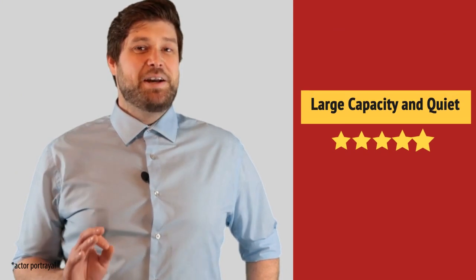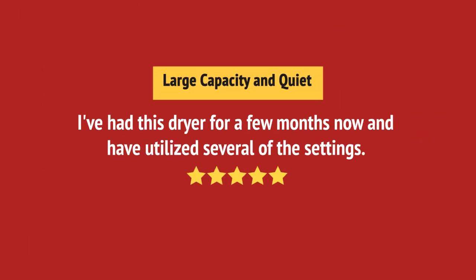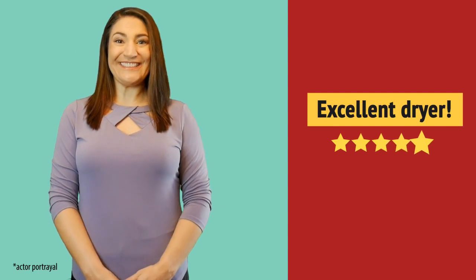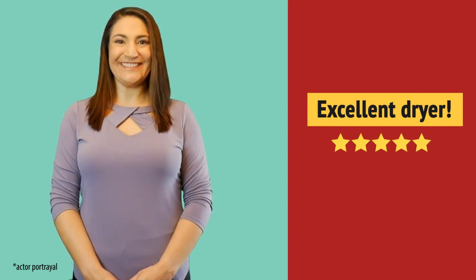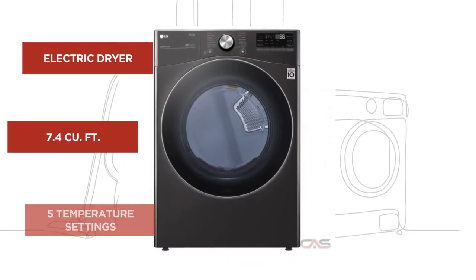Great. Very quiet. Excellent product. And it's got some great features.